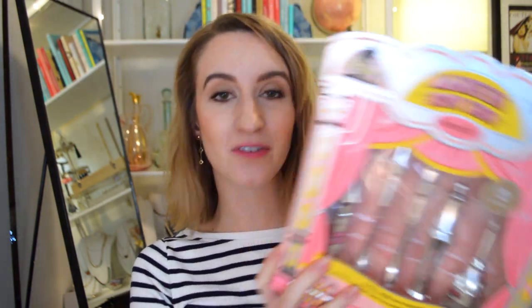This is gorgeous — it's the Magnificent Brow Show. This is such a pretty set. I got one for myself and one as a gift, so I'll just leave the gift one wrapped up. This is a set of five of their bestselling brow products. I'm going to keep it sealed because it looks so pretty.